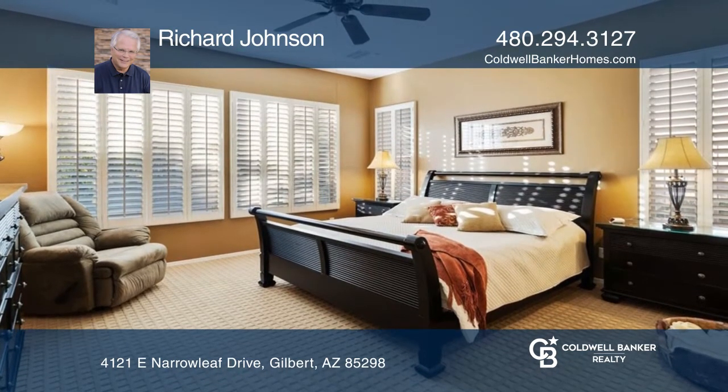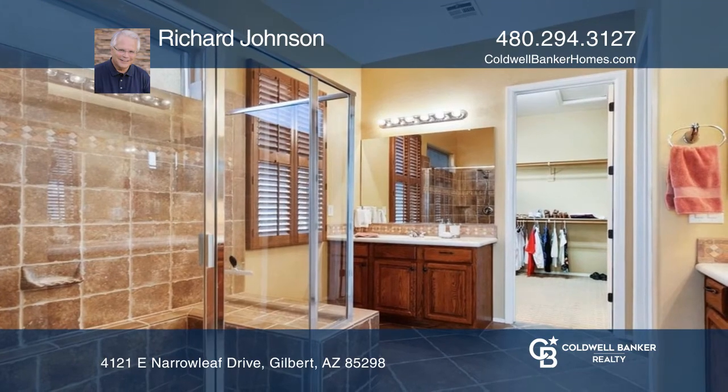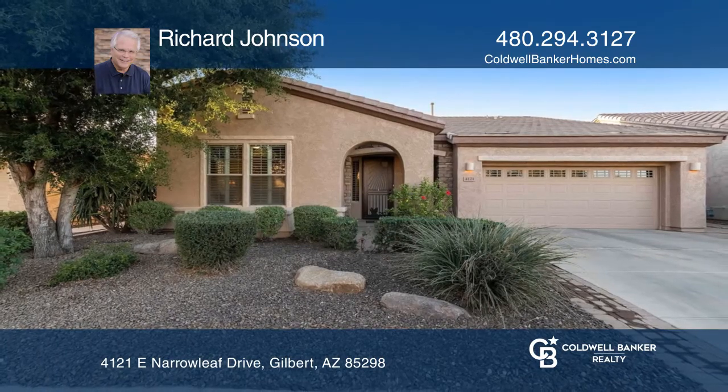A luxurious primary suite offers a tiled shower. Entertain on the extended patio in the professionally landscaped backyard. Richard Johnson would love to give you a private tour.